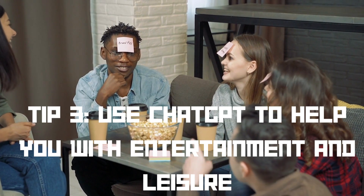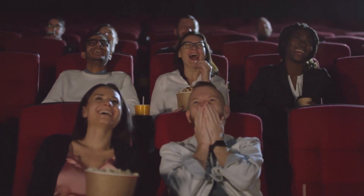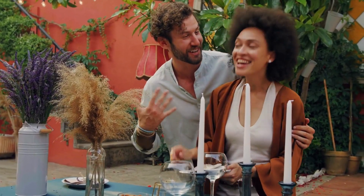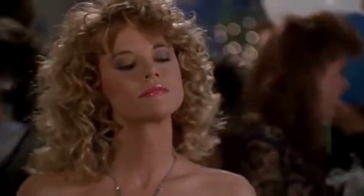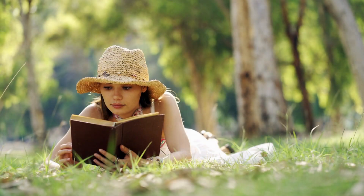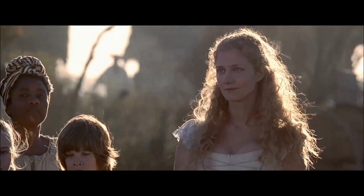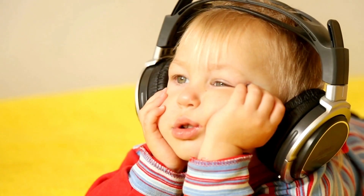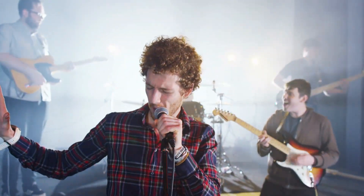Tip number three: entertainment and leisure. Life's not all work and no play, right? ChatGPT knows how to keep the good times rolling. It can recommend captivating books, movies, and music tailored to your tastes. Are you looking for a good romantic comedy? Ask it to make ten suggestions. I asked it and some of the suggestions that came up were, for example, When Harry Met Sally — I've never watched that, but I'm going to put it on the list. Looking for a good book? You can ask it to suggest a novel based on the American colonial era, for example, and ask it for a short summary of each book's plot. Are you running out of music to listen to? You can ask it to suggest good rock songs from the 90s — I did this and it gave me some bands I've never heard of, so I'm interested in going to listen to those.